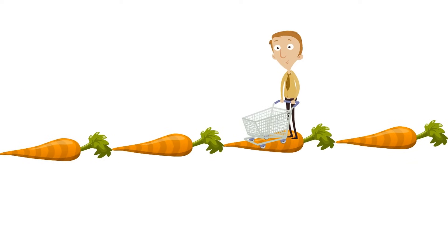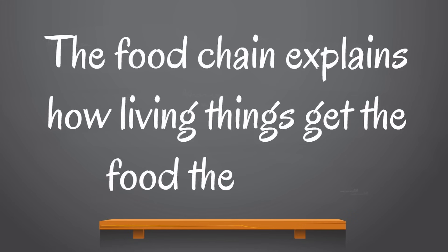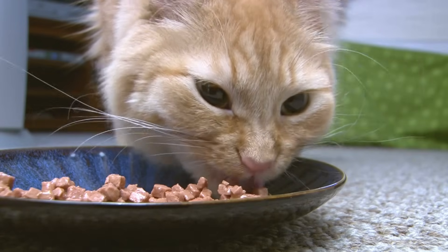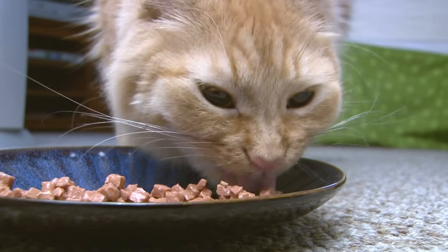A food chain isn't an actual chain of food, like a long chain of carrots. That's not what the food chain is, even though that would be really cool. The food chain explains how living things get the food they need. There are different parts of the food chain, and we are going to learn about each of them.